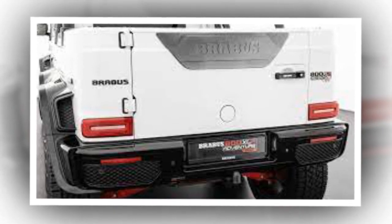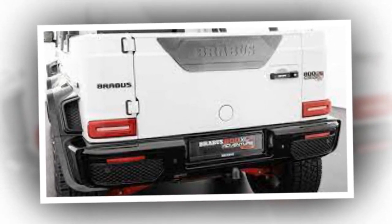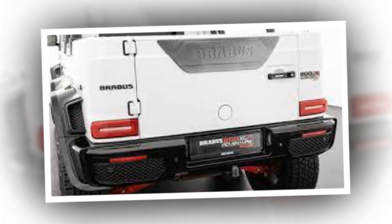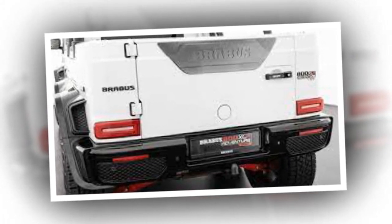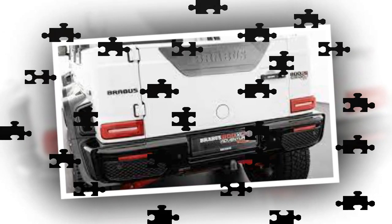Mondial black leather adorns the seats, door panels, roof pillars, center console, and dashboard. Brabus accents the seats with gray piping, which pairs nicely with the shadow gray glaze trim and high-gloss carbon bits applied throughout the cabin.